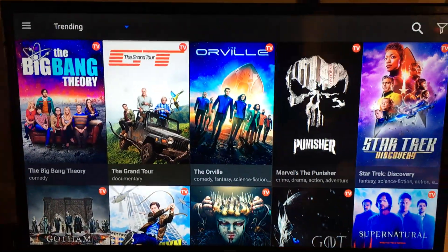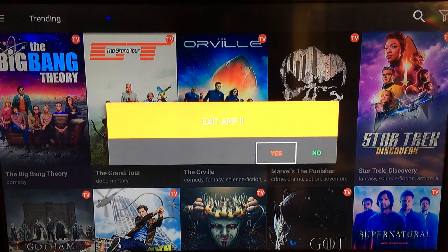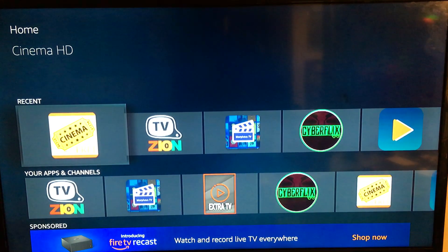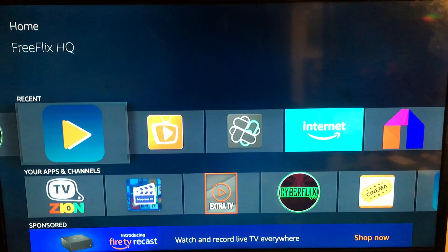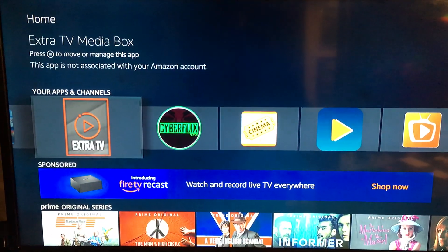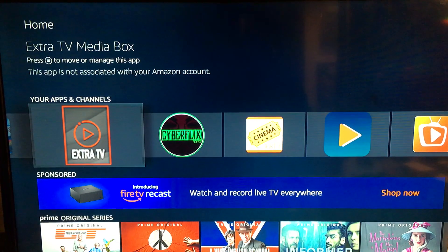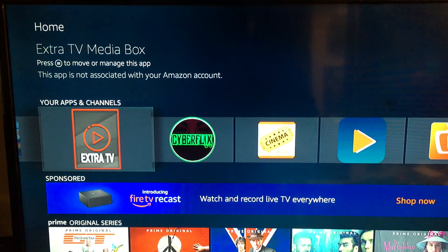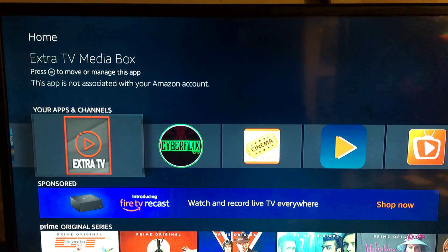HD Cinema is real good too. I try to train everybody to play around with all the applications so they can get familiar with every application that's on the box. You do have Extra TV — you will need a username and password to unlock Extra TV. That's live cable, 26 plus 100 channels, all sports packages, all HD quality.